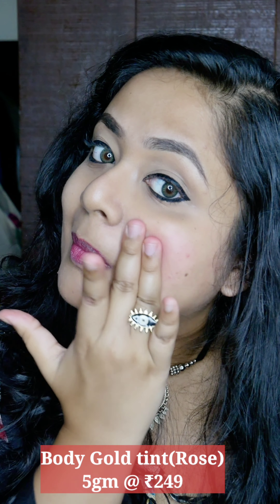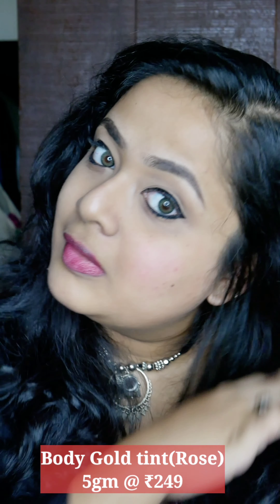It's a beautiful flushed-up look. Overall this one is good, and especially if you like the smell of roses you are going to love this tint by Body Gold.